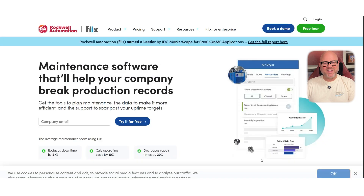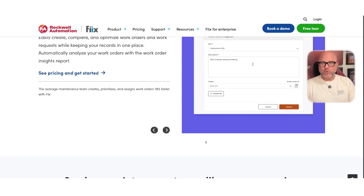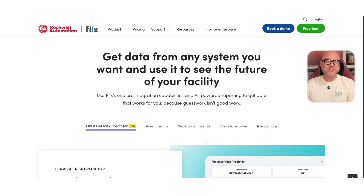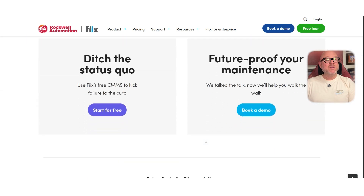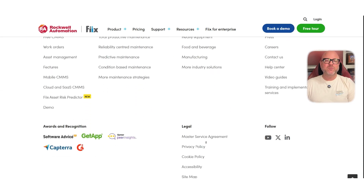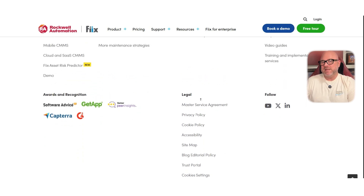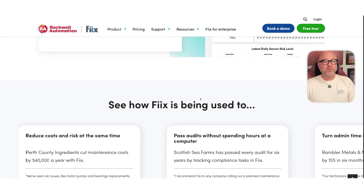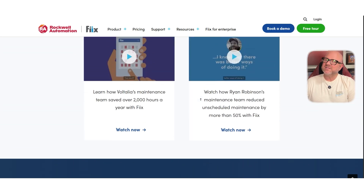Next up is Fixx. It's another great option if you're looking for flexibility and solid reporting. Fixx works well with medium to large teams and offers powerful integrations with tools like Salesforce and SAP. What I like about Fixx is that you can customize workflows and pull detailed reports on work orders, downtime, or asset performance without needing a data science degree. If you want something that grows with your operation and connects easily with other business systems, Fixx is a solid pick.